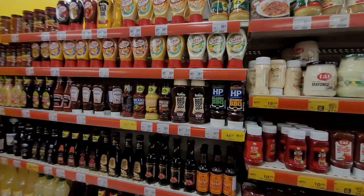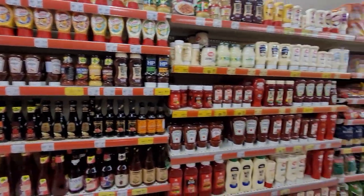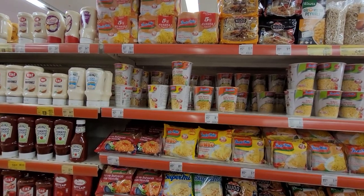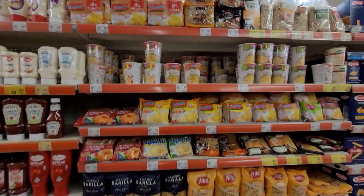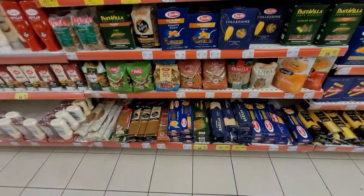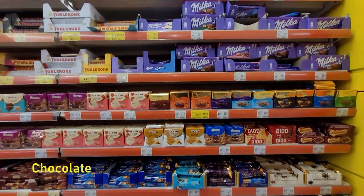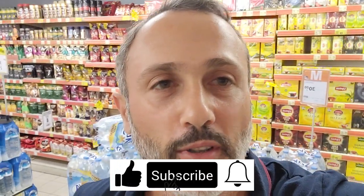Ketchup, mayonnaise, and barbecue sauce — some imported brands like Heinz and some local ones. And here are the noodles, the ready-made noodles prepared in five minutes. And this is the pasta — local and imported. If you'd like to have organic food, it's also available here.